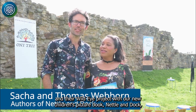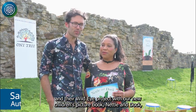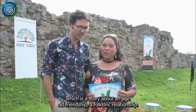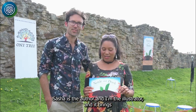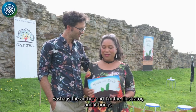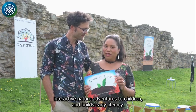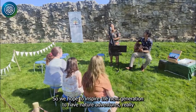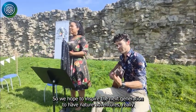We're here at Scarborough Castle with the Yorkshire Wildlife Trust and their Wildeye project with our new children's picture book, Nettle and Dock, which is a story about an age-old friendship — a folkloric relationship. Sasha is the author and I'm the illustrator. It brings interactive nature adventures to children and builds early literacy. We hope to inspire the next generation to have nature adventures.